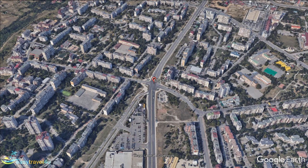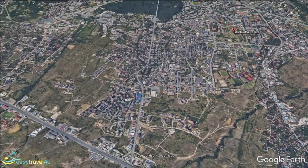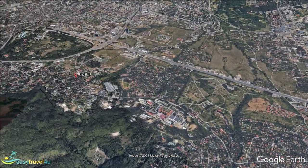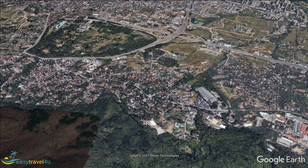Located at the foot of Vitosha Mountain on the outskirts of the city, Bojana is a historic district containing numerous buildings of historical significance. The 10th century Bojana Church is one of the city's most visited locations. Included on the UNESCO World Heritage List, it is one of the oldest Bulgarian Orthodox churches in existence. You also have the National History Museum, to give you all the information you could want on the history of Bulgaria.